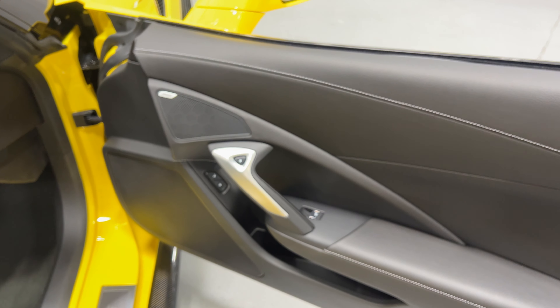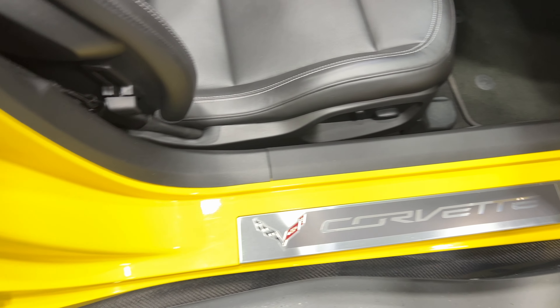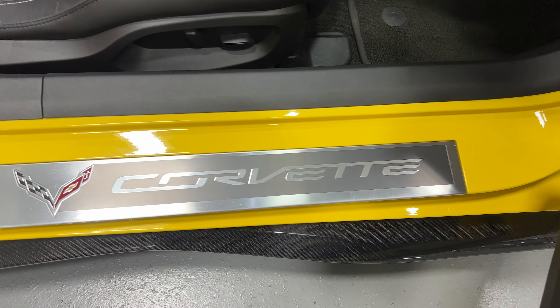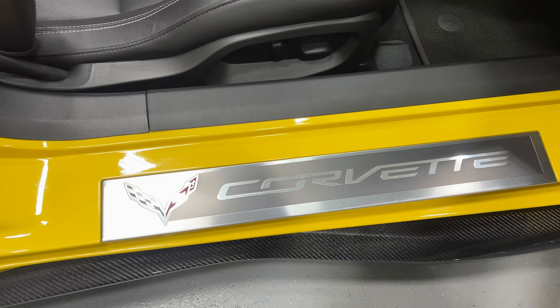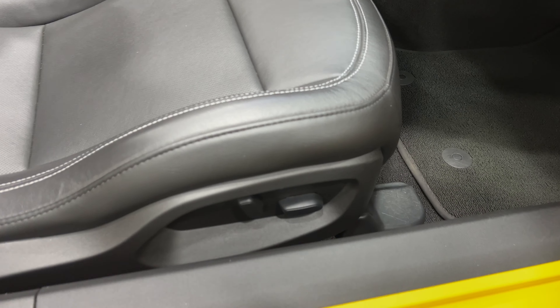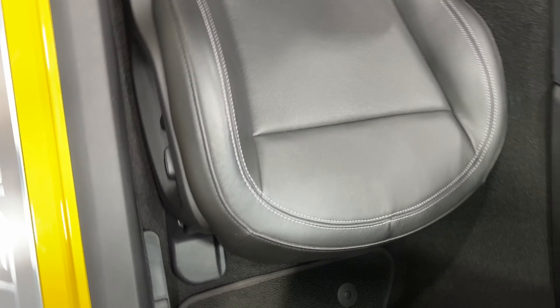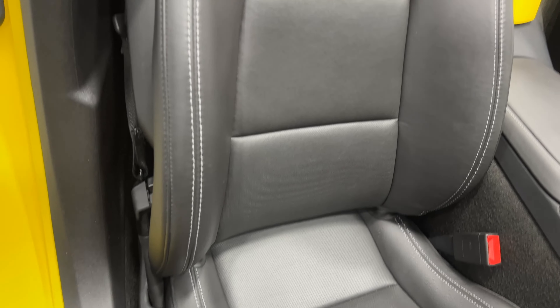Here's the kick plate on the passenger side — it's in really good shape. There are a few minor scuffs, very faint, but I want to point them out. Here's our power seat: power fore/aft, up/down, power recline. I'll scan up the seat so you can see the condition.